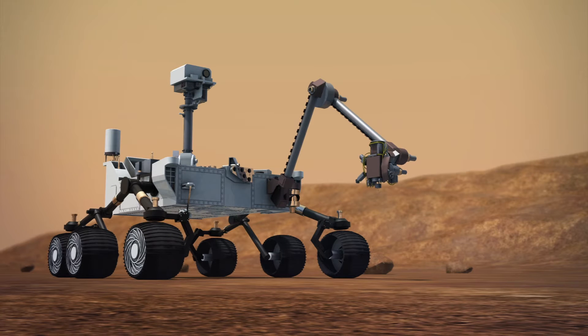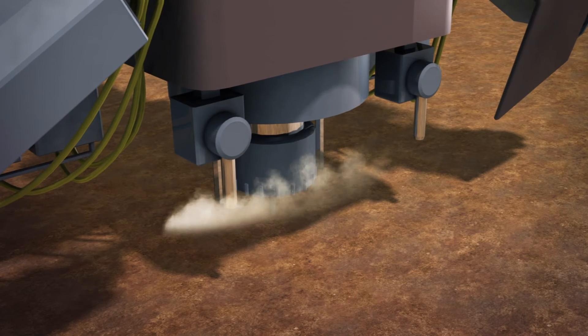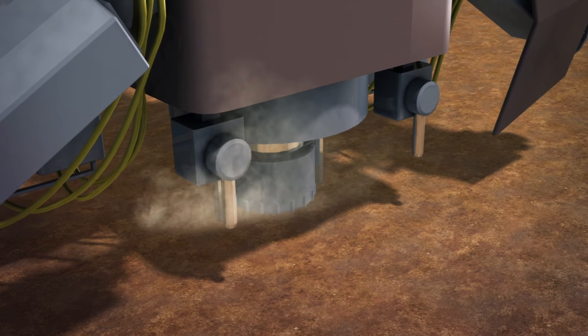As of December 2018, the Curiosity rover has drilled and collected 19 samples of Martian sediments. The latest sample was collected in an area of the Vera-Rubin Ridge called Rock Hall.